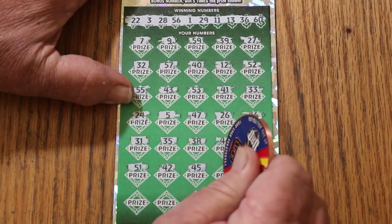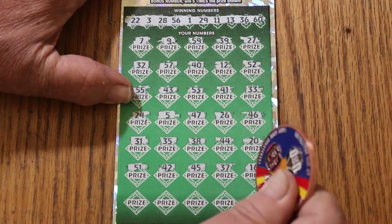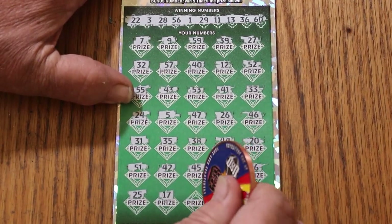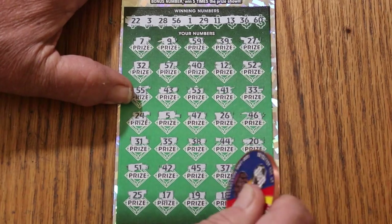No 40s at all up on top. 37, 16, 25, 17, 19, 18.